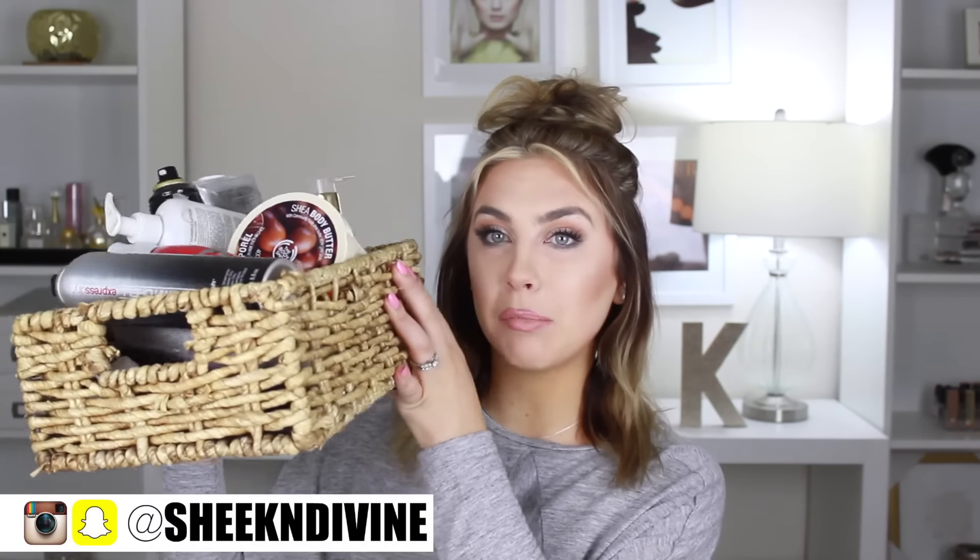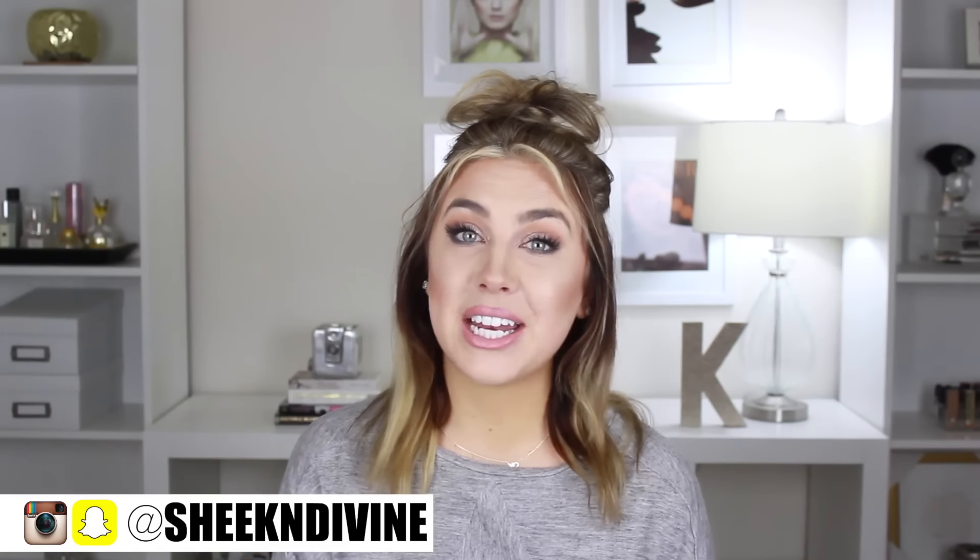Hey guys, welcome back. Today I'm going to be doing an empties video. I haven't done one of these in a long time because it really takes me a little while to use up some products. So these are the products that I have been accumulating and I decided to change up the name of my empties videos and call them trash talk videos.